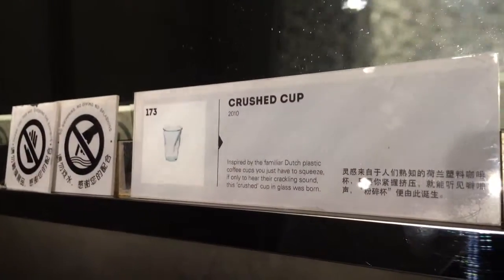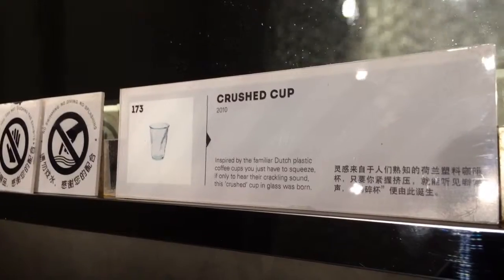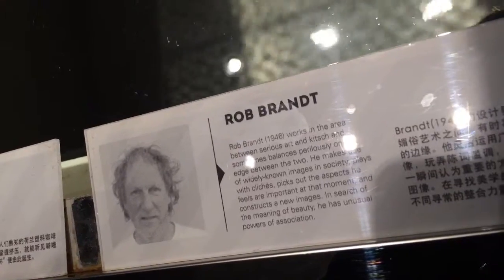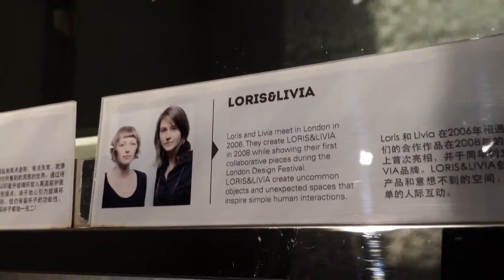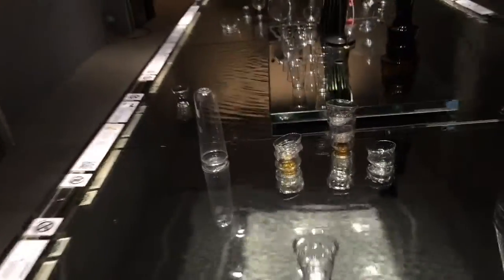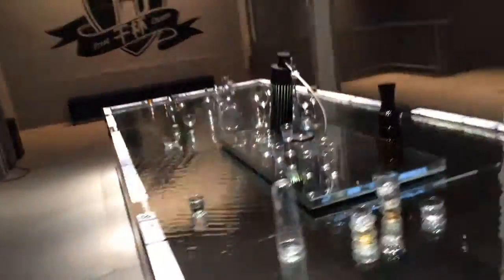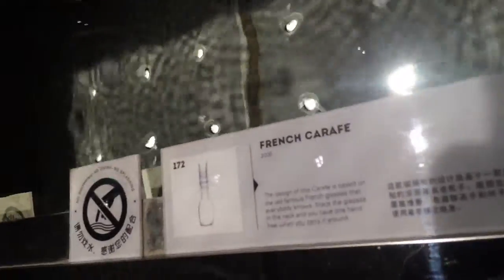Crushed cup. Dutch coffee cups that people like to squeeze to hear the cracking sound. Tipsy. Yeah, stacking up glasses. A lot of this stuff is functional, but I don't know how practical it would be to sip a cocktail or a glass of gin and tonic out of that.